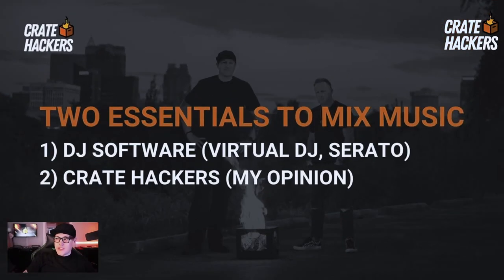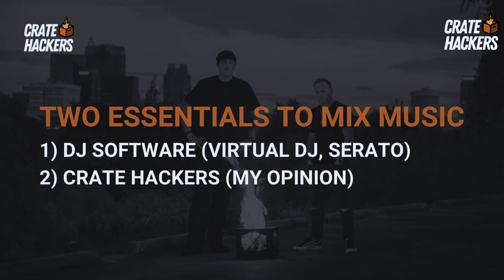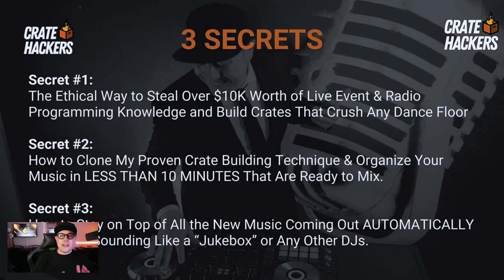If you were to ask me personally, there'd be two essentials to mixing music: DJ software and Crate Hackers. Truthfully, even if I was not the co-founder, I would still find this software so valuable because of just the time-saving factor alone. If I knew I could get back a few hours a week of prep all while still being uniquely me — let's go. Tyler and I showed you how to clone my proven crate building technique and organize your music in 10 minutes or less, and they're ready to mix inside your DJ software. Tomorrow's the big one: how to stay up on top of all the new music automatically while not sounding like a jukebox or any other DJ.